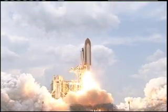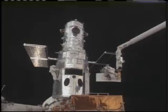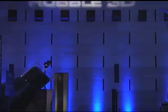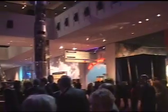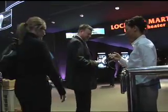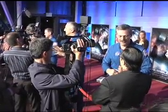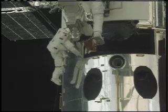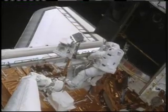The final space shuttle mission to repair and upgrade the Hubble Space Telescope is the subject of a new IMAX film. Hubble 3D was premiered during a special event held at the National Air and Space Museum in Washington. The movie features the NASA astronauts from STS-125 who serviced Hubble in May 2009, with an IMAX 3D camera mounted in space shuttle Atlantis' payload bay filming their progress.